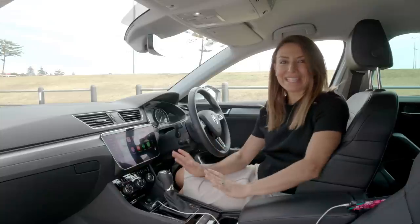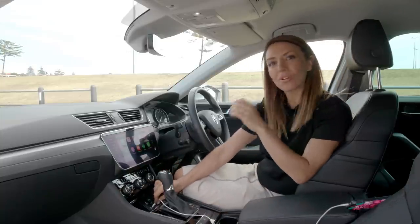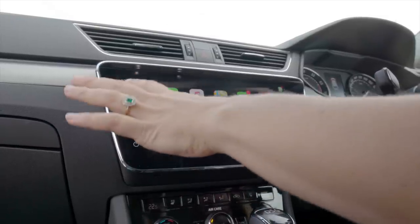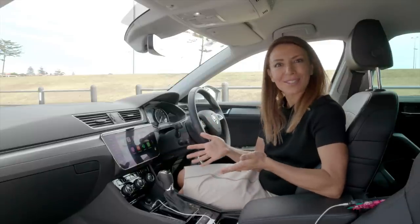The multimedia system looks quite flash but it's actually really easy to figure out. You just pop in your cord and you've got Apple CarPlay or Android Auto, which means you've got your Spotify and your maps up there. CarPlay will even read out your text messages to you while you're driving, which is so great.